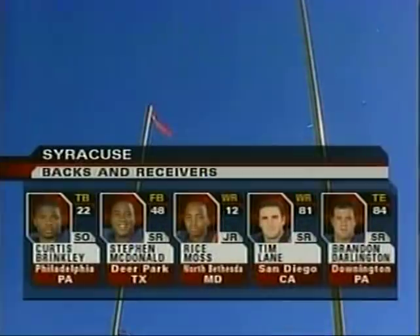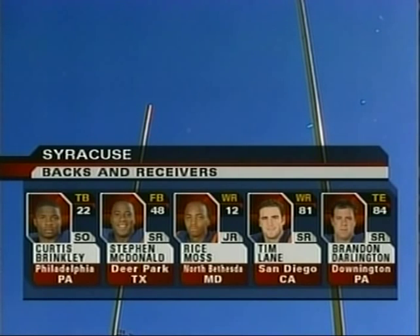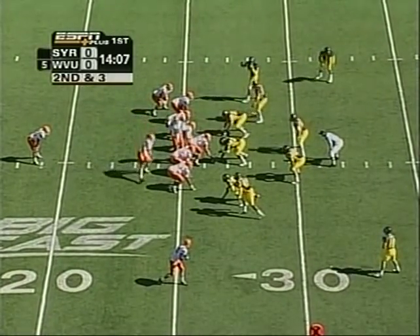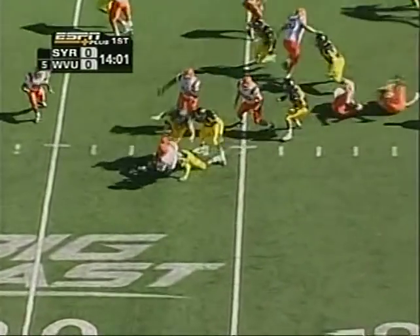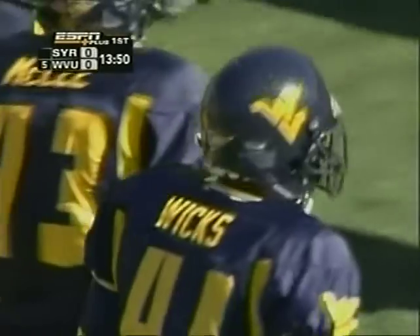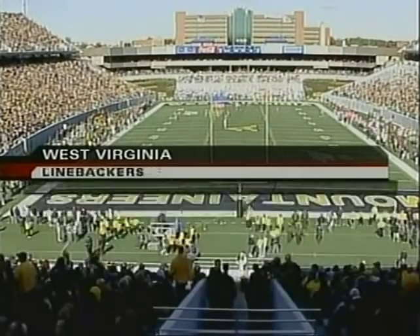Take a look at the backs and receivers for the Orange. They'd like to get Brinkley loose. Bryce Moss and Tim Lane have got to come up big, catching balls and stretching the defense. Meanwhile, the offensive line — Mike Sklodoski moves up from the second string. They move Carroll Madison from left guard to right tackle. Second down from the 27 for the Orange. Ferran resetting — fumble, and Patterson's lucky to recover it.